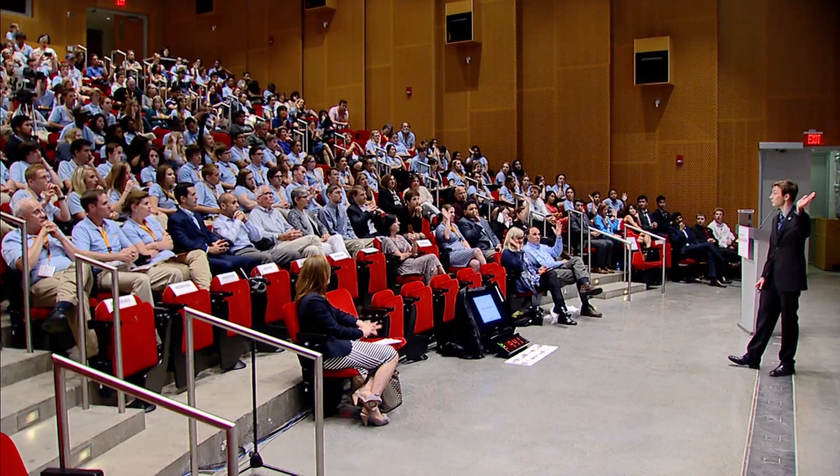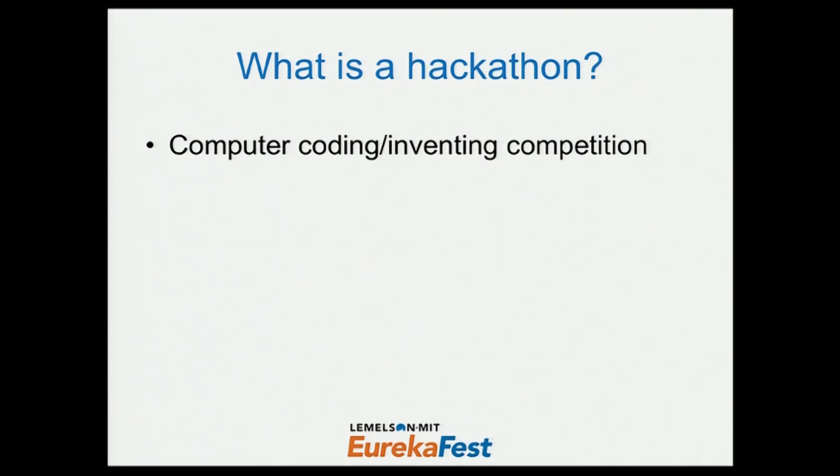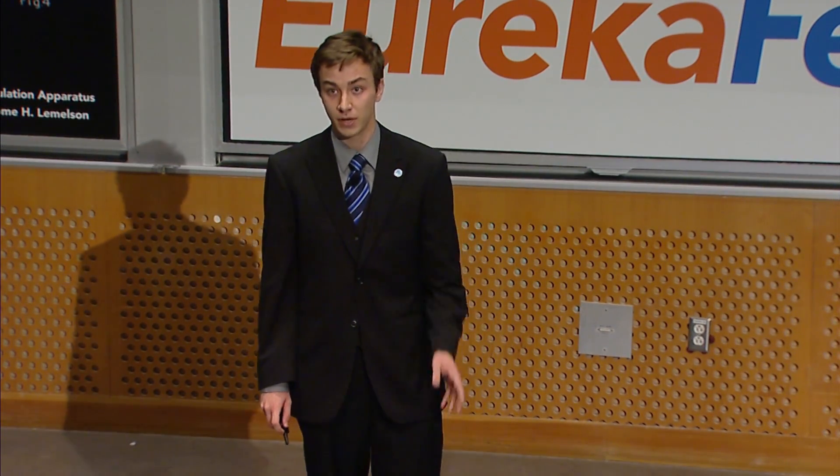I want to get started by asking you guys a question. How many of you guys know what a hackathon is? So at a hackathon, it's typically an inventing competition. A lot of the times it's purposed towards computer coding, but there are also hackathons focusing in the biotech world, and there are also hackathons focusing on transportation.